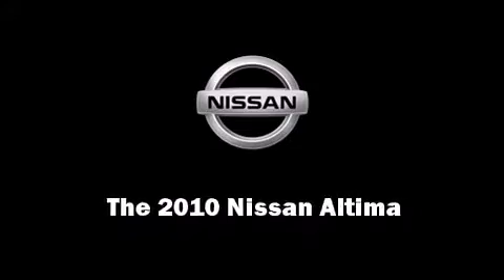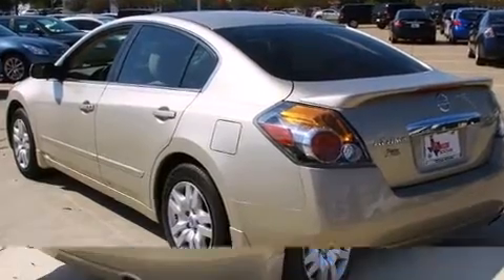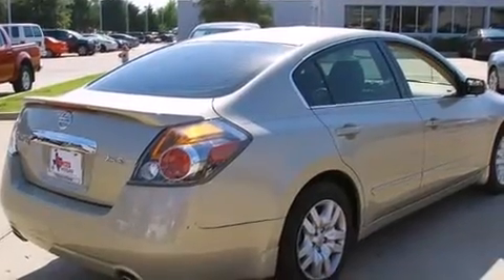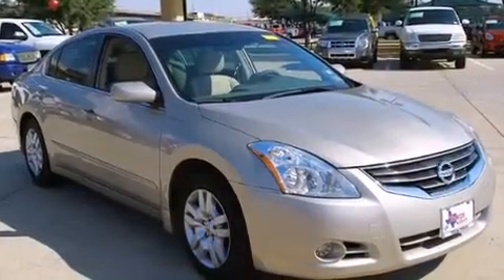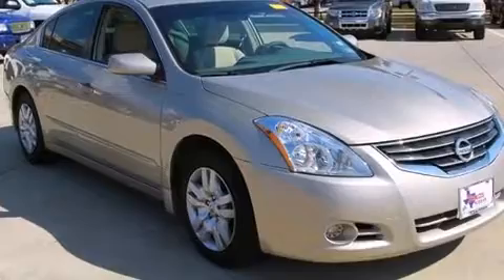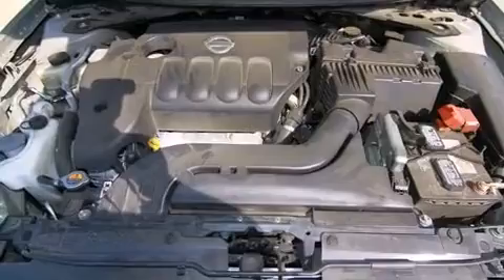Discerning drivers will appreciate the 2010 Nissan Altima with just over 35,000 miles on the odometer. This four-door sedan prioritizes comfort, safety, and convenience. Smooth gear shifts are achieved thanks to the 2.5-liter four-cylinder engine, and for added security,